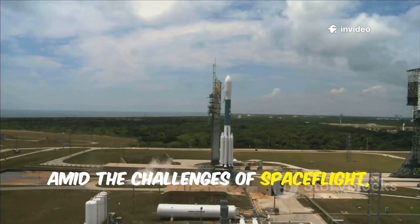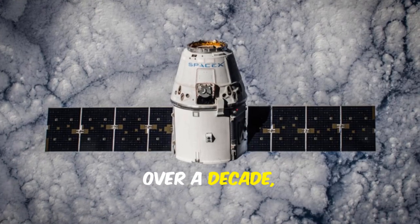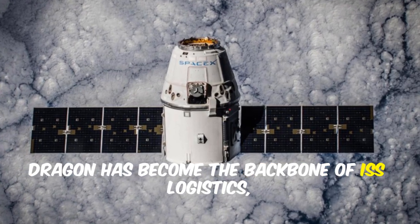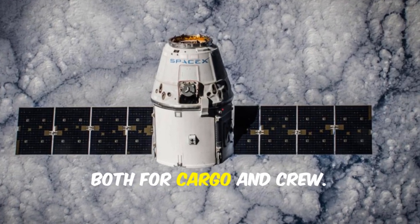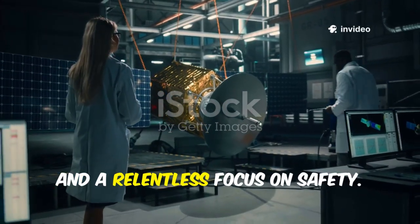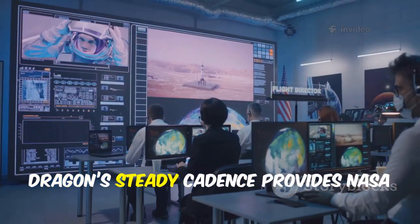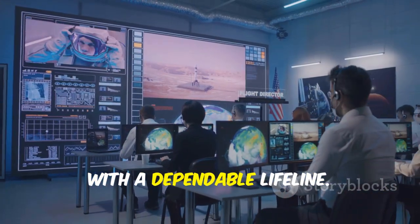Amid the challenges of spaceflight, SpaceX's Dragon stands out for its reliability. Over a decade, Dragon has become the backbone of ISS logistics, both for cargo and crew. Its success is built on iterative design, extensive testing, and a relentless focus on safety. While others face setbacks, Dragon's steady cadence provides NASA with a dependable lifeline.